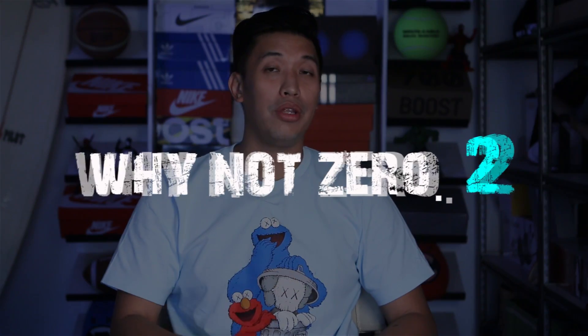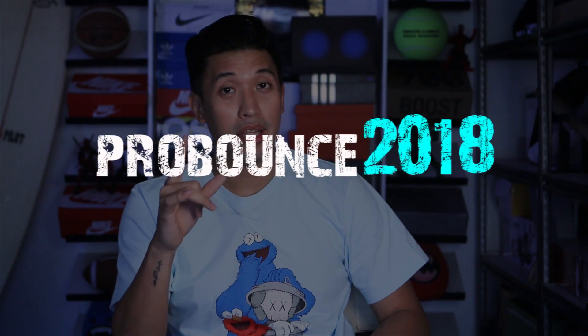Hi guys, Marches here back in the studio. Today I'll be comparing the Why Not 0.2 and the Pro Bounce 2018. This was requested by a couple of my viewers, so shout out to them. If you haven't subscribed yet, please do so, like this video, and click that notification bell to help me reach 5,000 subscribers. Right after we reach that, we'll be doing some raffles and I'm thinking of more ideas on how to give back.